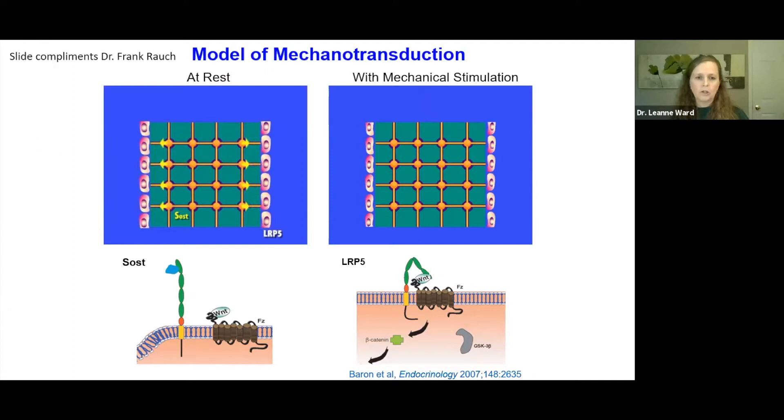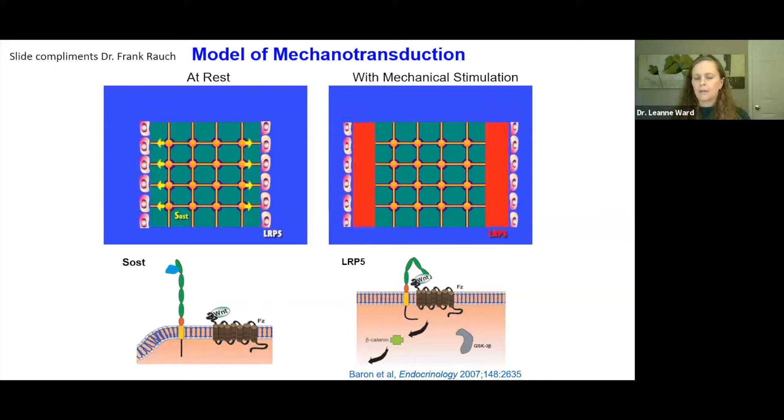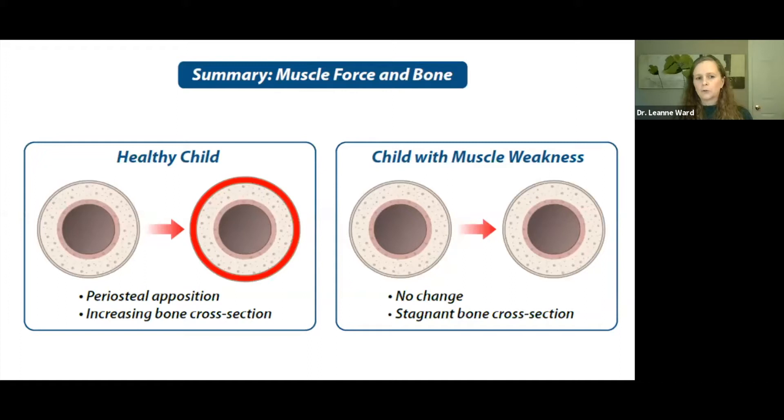At rest or in cases of muscle weakness, sclerostin is upregulated, which inhibits the Wnt signaling system — the bone formation pathway. In the setting of mechanical stimulation, SOST is downregulated, releasing inhibition on the LRP5 Wnt signaling system and causing periosteal apposition or bone modeling, which fosters bone strength. In the healthy child with muscle forces, there is progressive periosteal apposition increasing the bone cross-section and making bones stronger. In children with muscle weakness, there is no change in periosteal apposition, the bone cross-section stagnates, and this drives bone weakness.